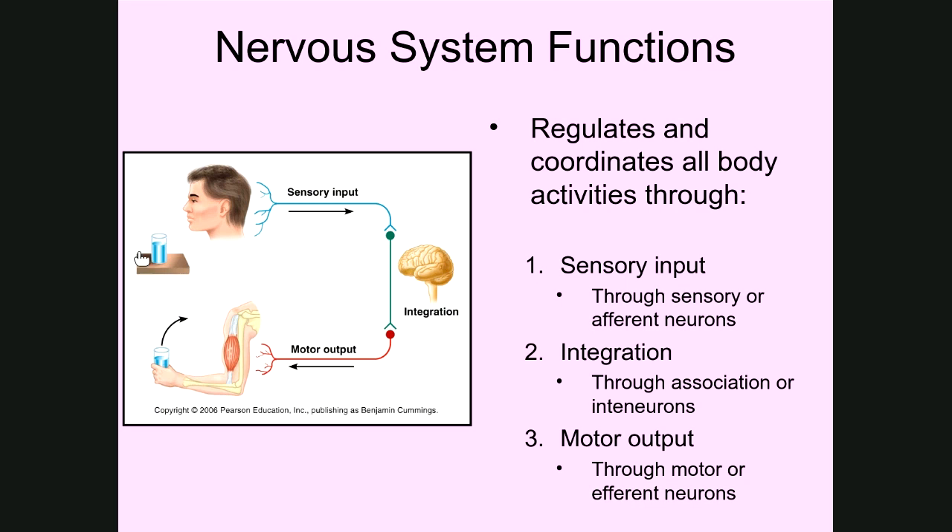If you look at this picture, we've got a person looking forward and in their external environment there is a glass of water. Seeing that glass of water — those light rays go through the eyes back into the brain — that is sensory input. Sensory input happens through sensory neurons, also called afferent neurons, which carry electrical impulses toward the brain and spinal cord.